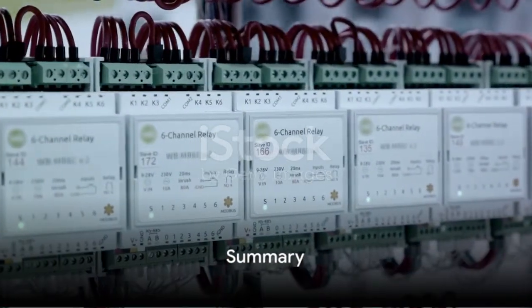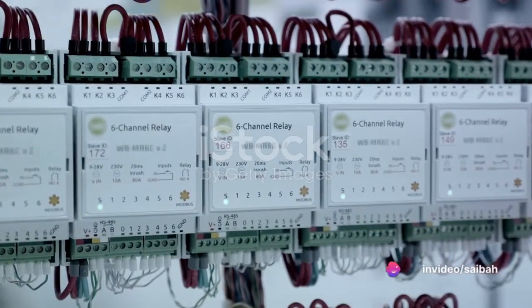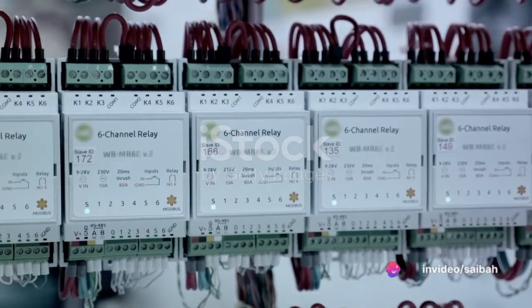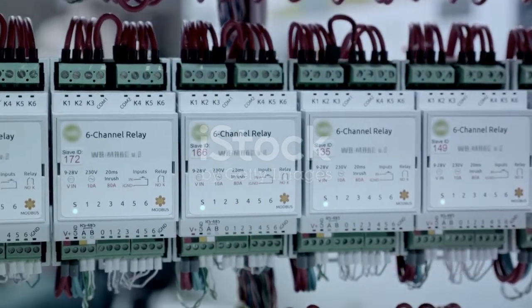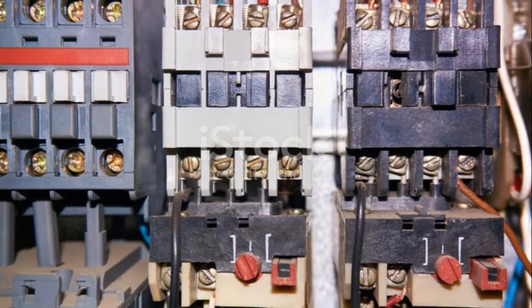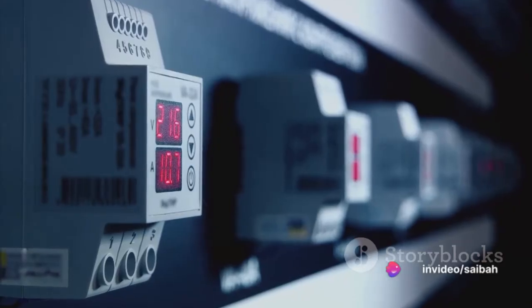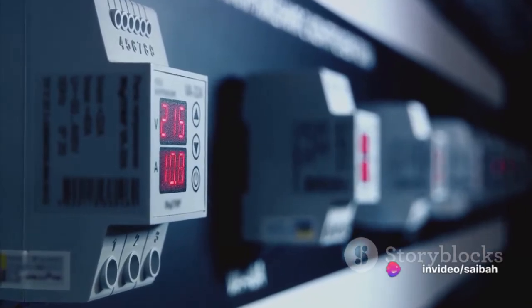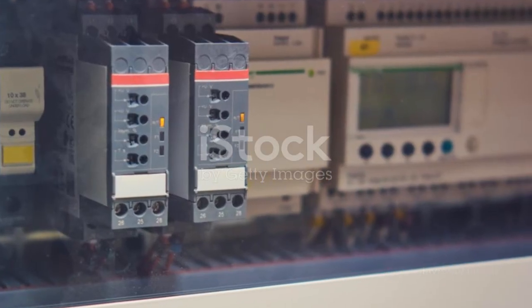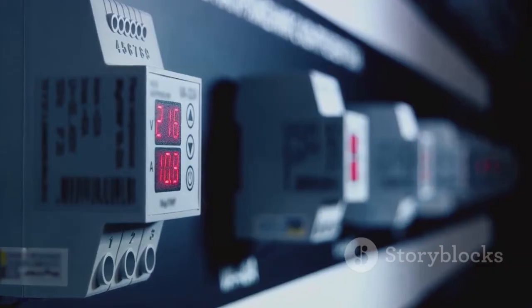To recap, we have traveled through the world of relays, exploring their different types and roles in safeguarding our electrical systems. We've seen the overcurrent relay, the workhorse that springs into action when the current exceeds a certain level. Then the directional relay, a smart device that senses the direction of the fault current and disconnects the faulty section. We've also discussed the distance and under-voltage relays, which protect against faults based on distance and voltage levels.